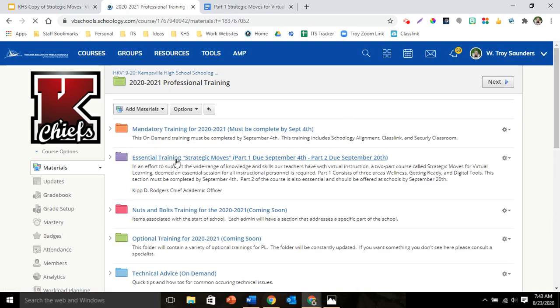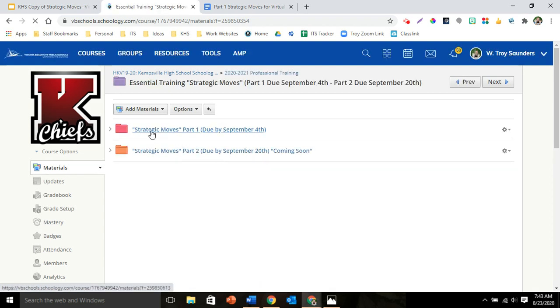Then the second folder down, in purple, is your essential training folder. The first one, Part One, will be inside of it. Click on that, then go to the red folder, Strategic Moves Part One.